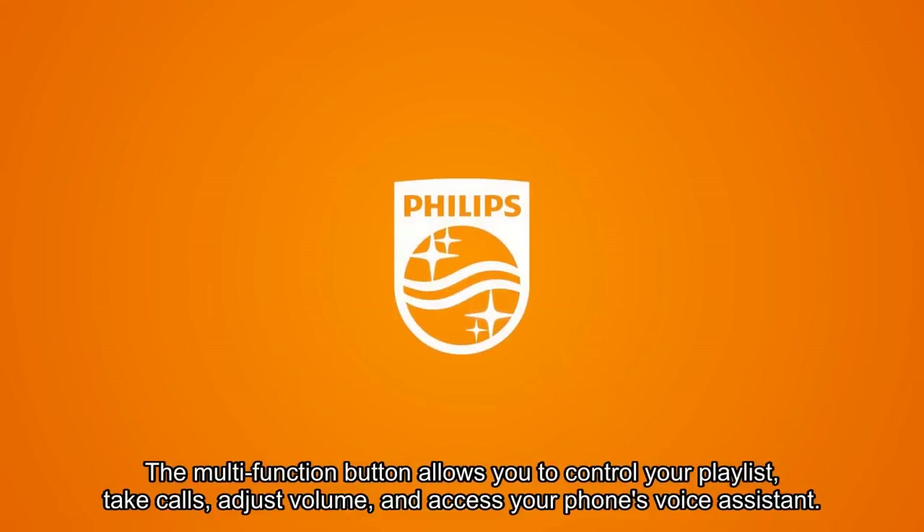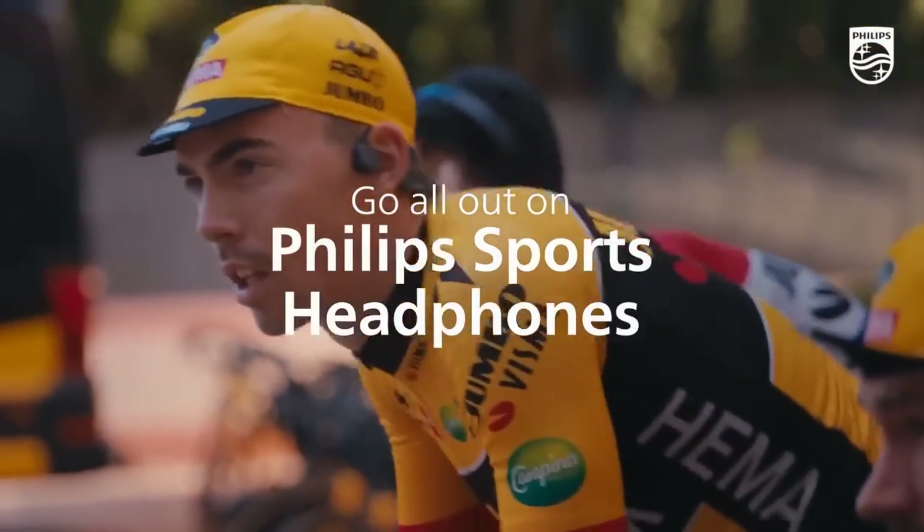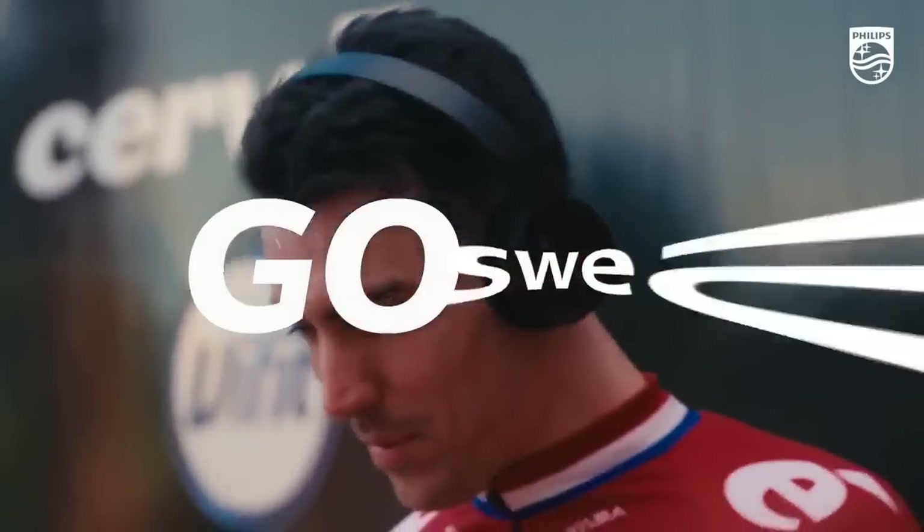Overall, the Philips A4216 headphones are an effective and affordable choice for noise-cancelling, providing durability, comfort, and great sound quality.